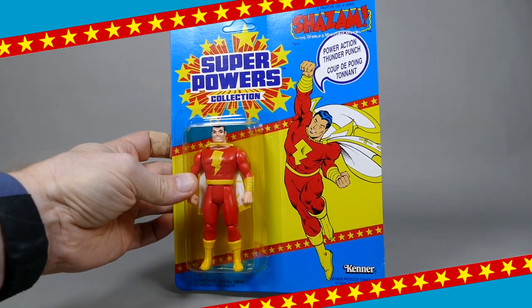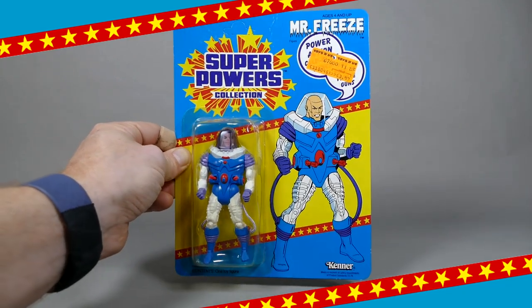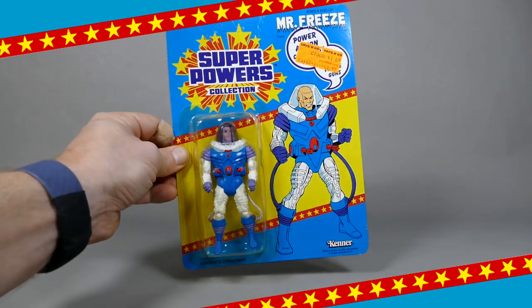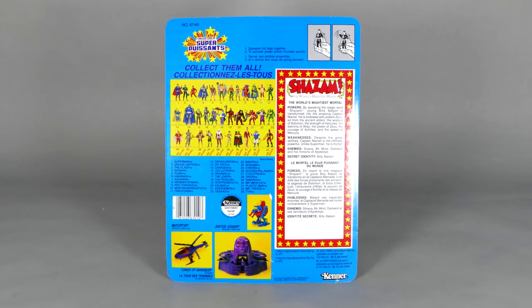You will notice that because Shazam is a Wave 3 figure, he does not come with that packed-in mini comic. As you can see here, this Wave 3 Mr. Freeze action figure, which is also mint on card, does not have that mini comic pack-in either. While you can see here, just to verify, Wave 2 figures did come with the mini comic.